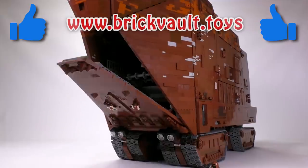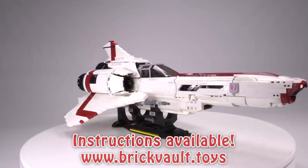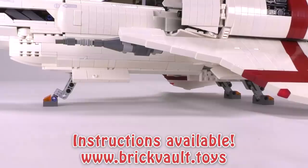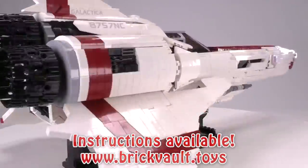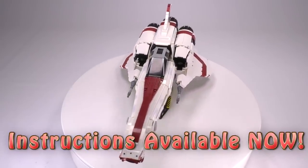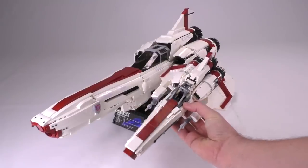Before we get into those awesome creations for this week, I want you guys to check out our web store at www.brickvault.toys. We have a superb collection of Battlestar Galactica MOCs, and the latest one with the newest video is the Colonial Viper from David Duperon — a UCS amazing build. Jack did an awesome video about that one, so I'm gonna leave it in the links below. Your support through our web store keeps us going here at Brick Vault and also supports the designers that we work with, like David, to provide those amazing MOCs.